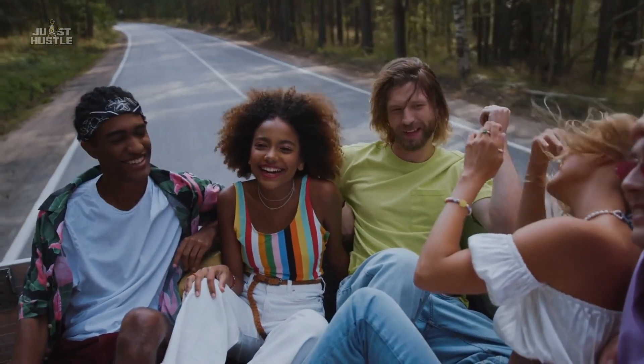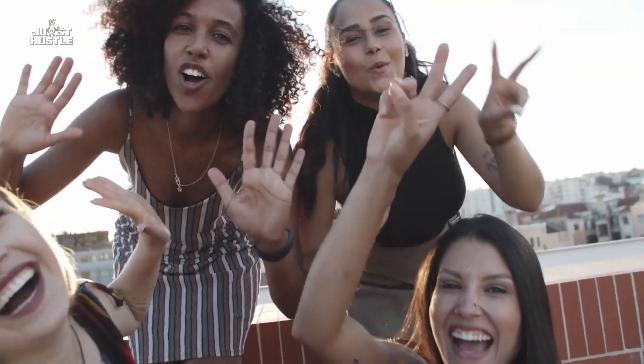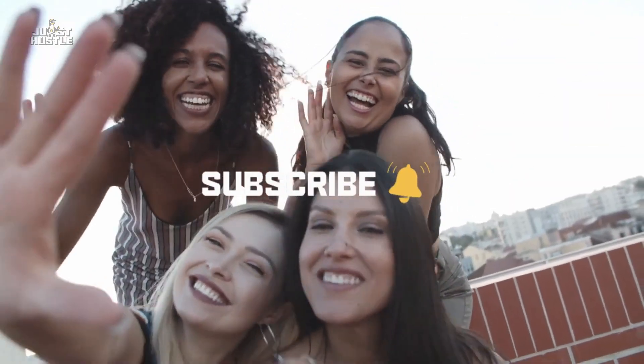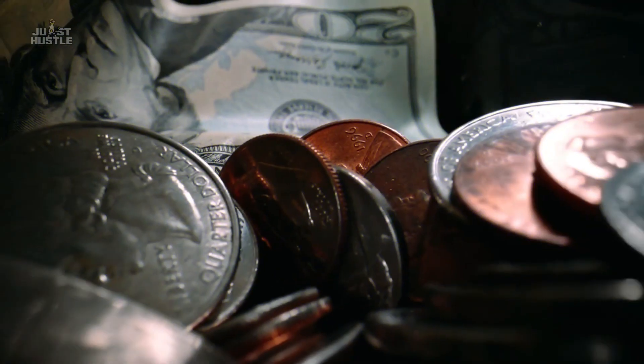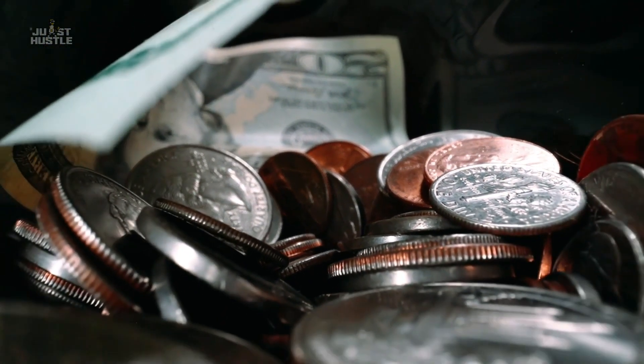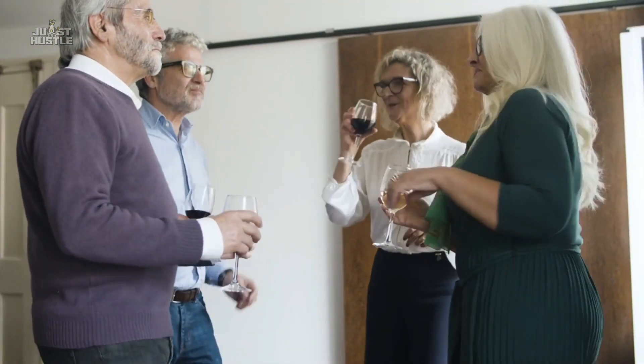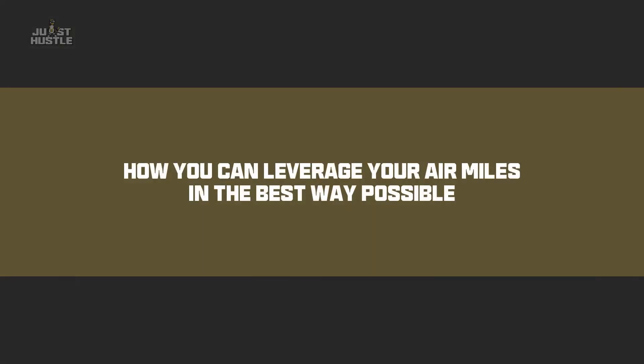Welcome back, hustlers, to yet another video of Just Hustle. If you're new to the channel, make sure to subscribe and hit the notification bell. Here, we talk about anything and everything related to finances, investments, and hacks that help you live that richy-rich life. Today, we're going to be talking about how you can leverage your air miles in the best way possible.